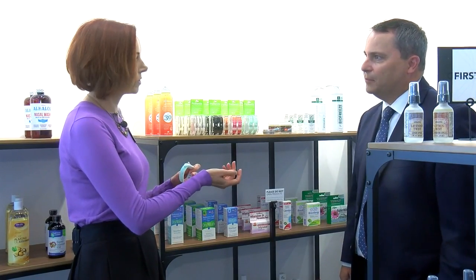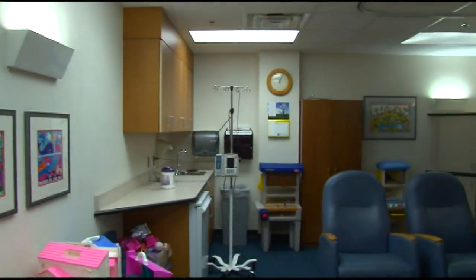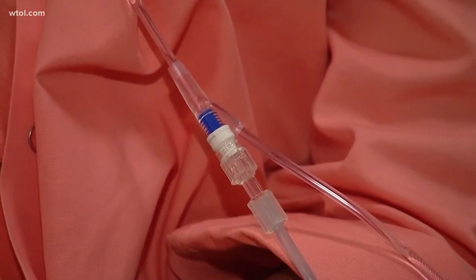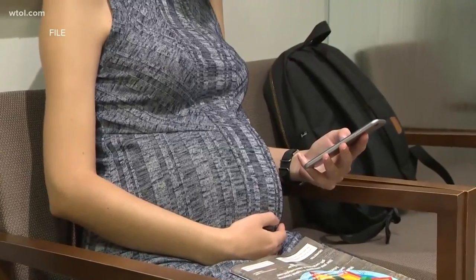It puts pressure on a specific point on the wrist to help calm the stomach. The oncology department at ProMedica is actually looking to provide these bands to patients undergoing chemotherapy. They can also be used by pregnant women with morning sickness. They're about $20.